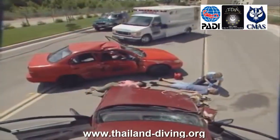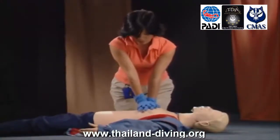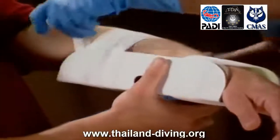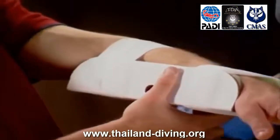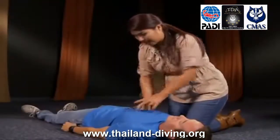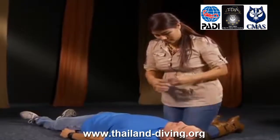Les cours EFR répondent aux conditions requises de formation en RCP et premiers secours pour le cours PADI, RESCUEDIVER et tous les niveaux professionnels. La plupart des instructeurs PADI sont également instructeurs Emergency First Response. Les cours EFR suivants sont basés sur des directives reconnues internationalement pour les soins médicaux.